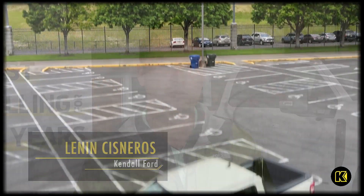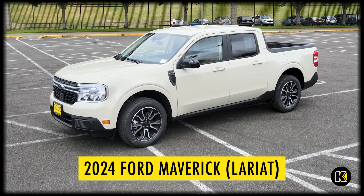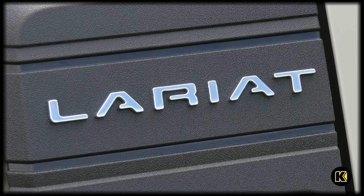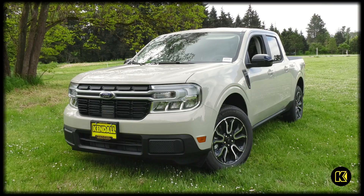Hello, my name is Lennon and I'm with Kendall Ford of Eugene. Today we're talking about the 2024 Ford Maverick. The Maverick is the smallest truck that Ford makes — it's two and a half feet smaller than the F-150 and about 10 inches shorter than a Ranger.